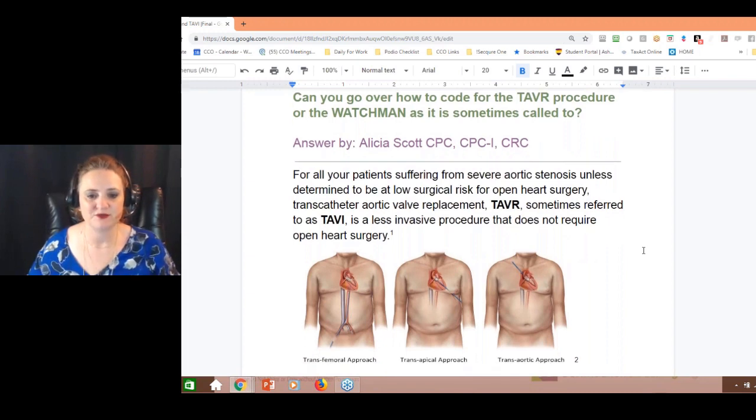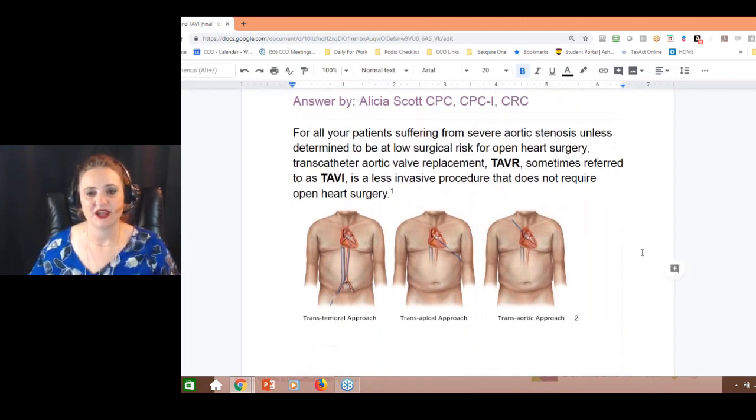For the most part, if you have a patient that has aortic stenosis — severe aortic stenosis where they need to do something — and they've got a low surgical risk for open-heart surgery, they do a transcatheter aortic valve replacement. That's what a TAVR is. Sometimes they call it a TAVI, which is a less invasive procedure. They go in through the femoral artery and perform the procedure at the valve.